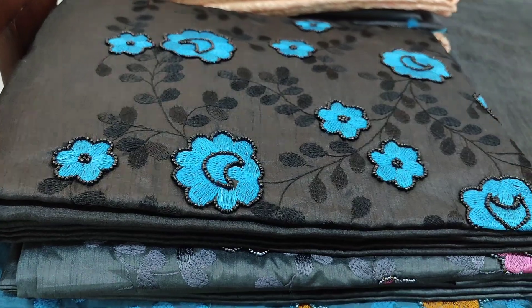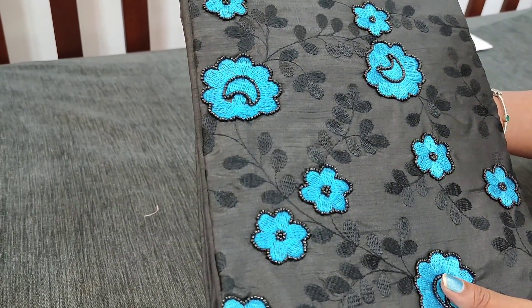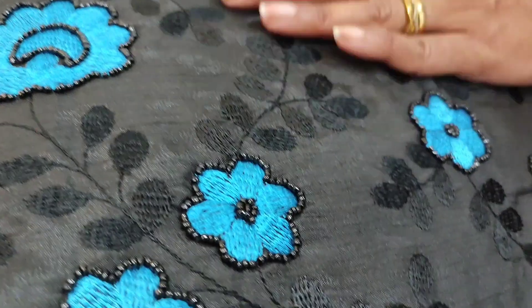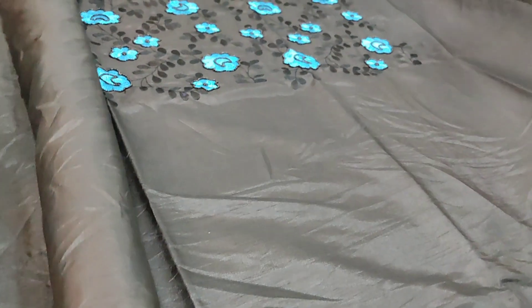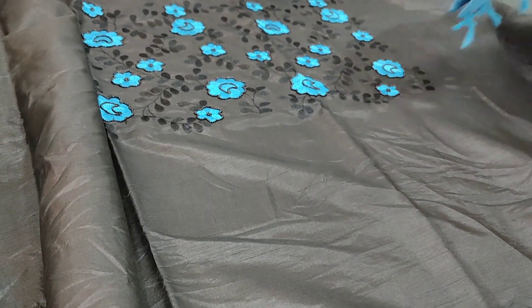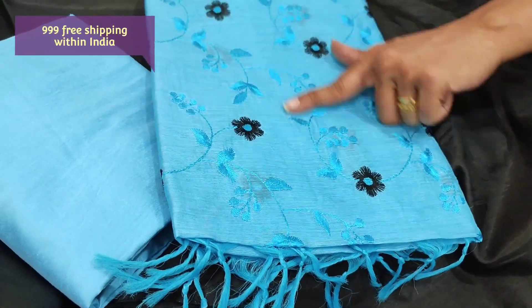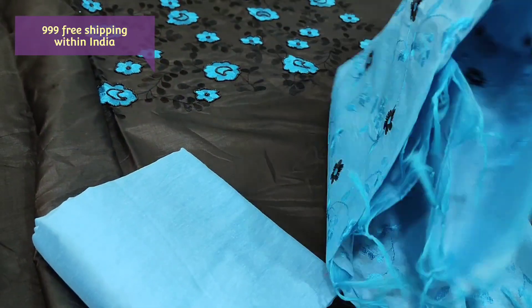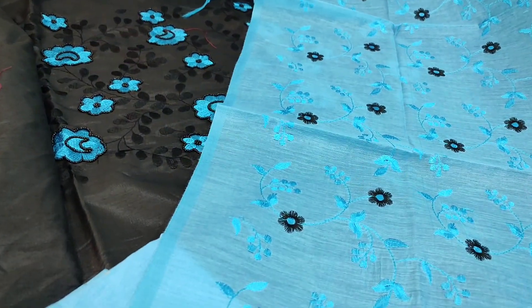Let us see the next dress material in fancy silk cotton — a textured silk cotton fabric with five different combinations. This is in black with sky blue. The yoke portion is highlighted with embroidery and a beautiful beadwork outlined on it. The embroidery work comes on the yoke and it's plain in the rest of the portion. Lining is needed. We have light blue silk cotton bottom and a full-length silk cotton dupatta with complete embroidery work. The colour combination looks very attractive. The cost of the set is 999 with free shipping.